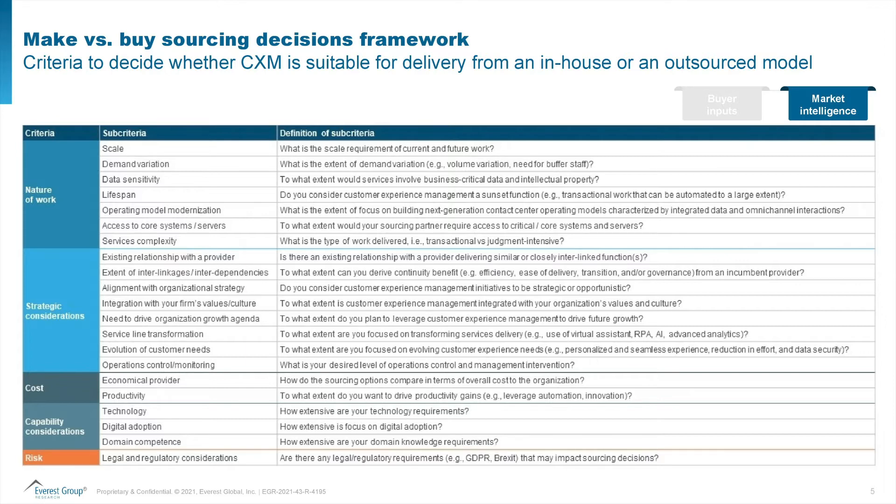What this assessment framework does is it assesses both models — the in-house model and the outsource model — across five major criteria. Number one, the nature of work: how large is the work, are there demand variations, does it require sensitive data to be handled, and so on and so forth.